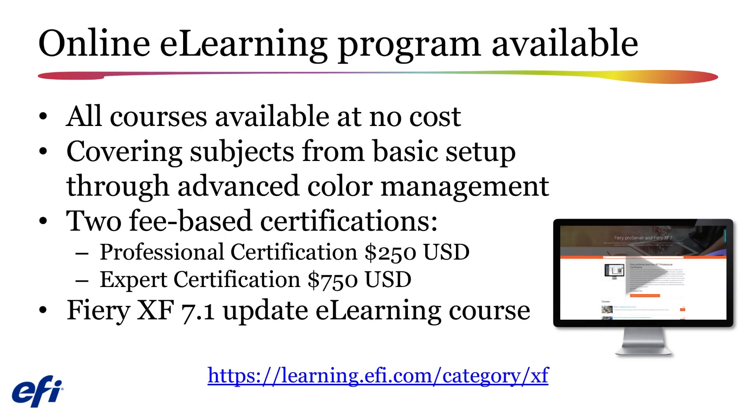Version 7 saw the arrival of an extensive array of eLearning courses made available to our partners and customers. These courses cover topics such as system installation, setup, basic job processing, creating nesting, tiling, and step-and-repeat jobs, as well as color management tasks such as building calibration files and ICC profiles, working with spot colors, and performing job verification and optimization. Complete details on all these courses will be found at learning.efi.com.